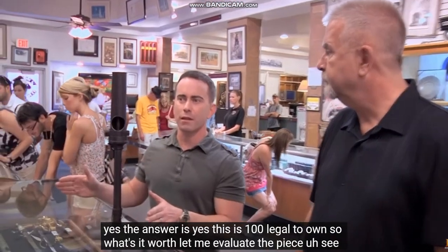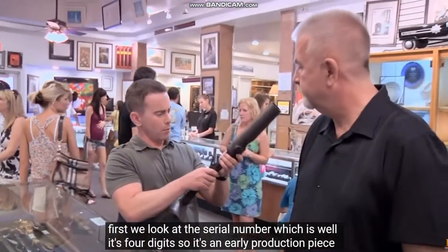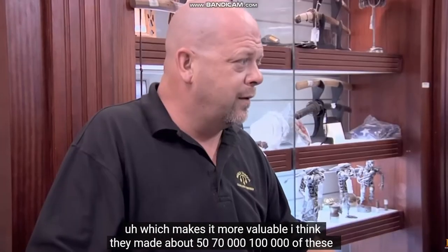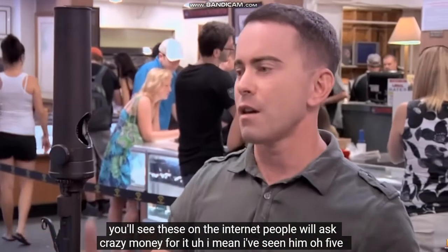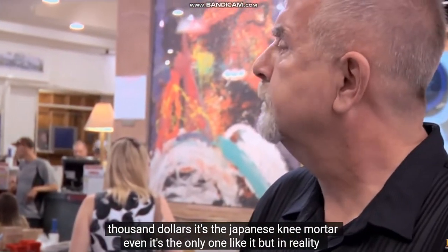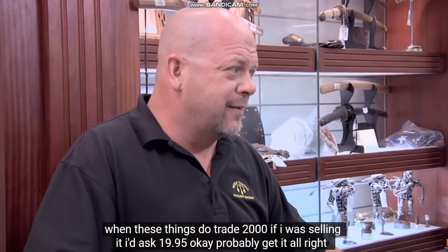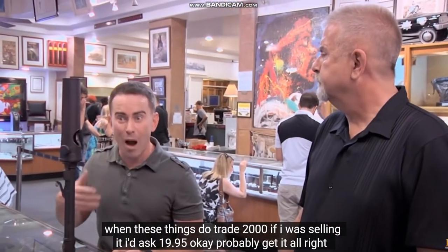What are your concerns? Are they legal to own? Yes, this is 100% legal to own. So what's it worth? Let me evaluate the piece. First we look at the serial number — it's four digits, so it's an early production piece, which makes it more valuable. I think they made about 50,000 to 100,000 of these. You'll see these on the Internet — people will ask crazy money, like $5,000. But in reality, when these things do trade, $2,000 is reasonable; if I was selling it, I'd ask $1,995. I'd probably get it.